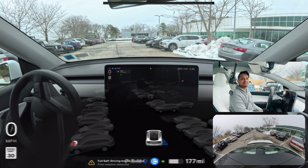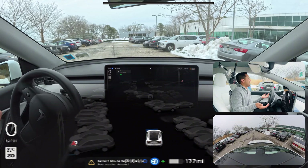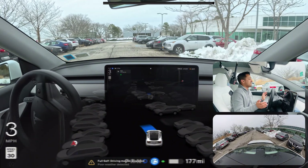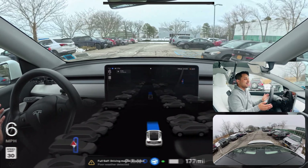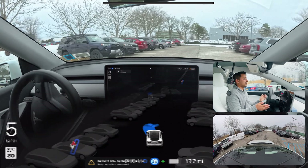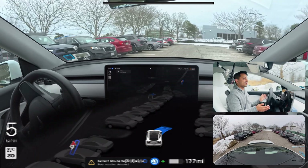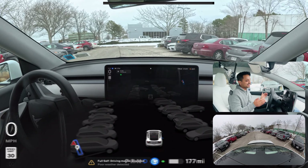I thought it was going to park but it's still doing something — I'm not pressing anything. The car is still trying to do something on its own. It's probably trying to find a parking space, but because of the snow and everything it cannot locate a clear spot. It is still trying to park.